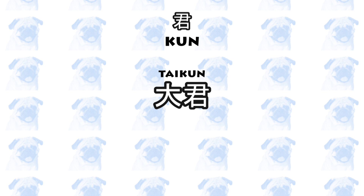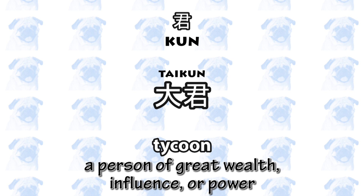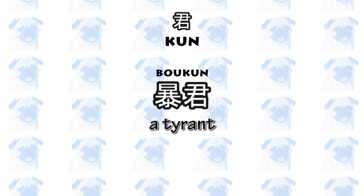A fun fact: this kanji has a respectful connotation. When pronounced kun, it may refer to a monarch or a ruler. For example, kunshu means emperor, taikun means a ruler or a shogun, and the English word tycoon derives from this Japanese word. Bokun, on the other hand, is a tyrant.